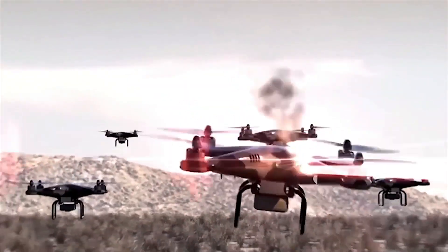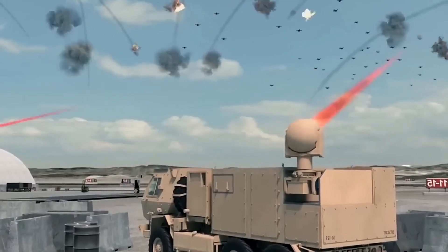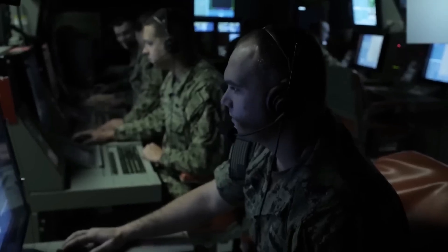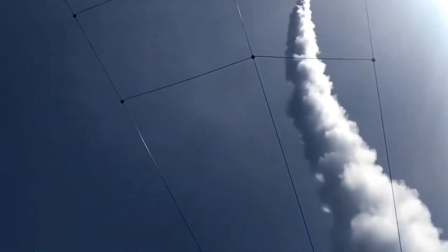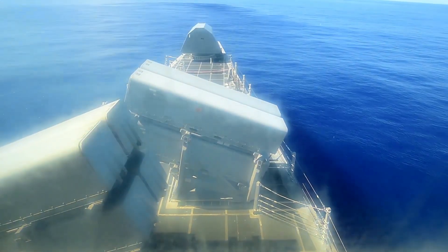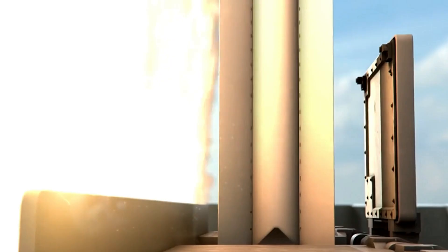The answer lies in a costly problem that's been bleeding the military budget dry. Since November 2023, U.S. warships have conducted over 60 intercepts of hostile missiles and drones in the Middle East. Each time, they've been forced to fire million-dollar SM-2 missiles to destroy $5,000 Iranian Shahed drones. It's like using a sledgehammer to kill a mosquito — effective, but financially devastating.